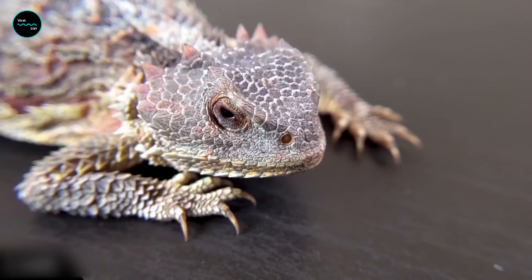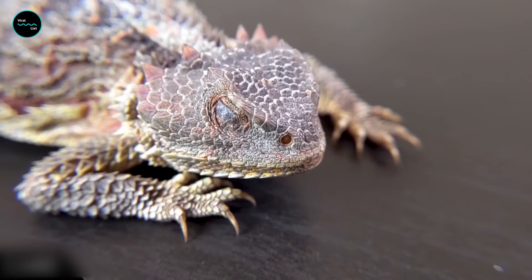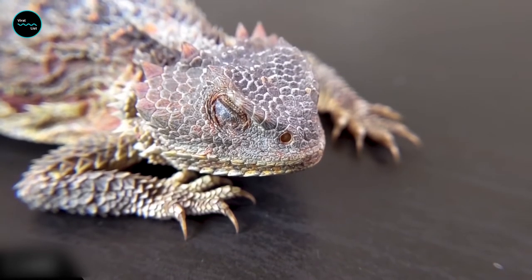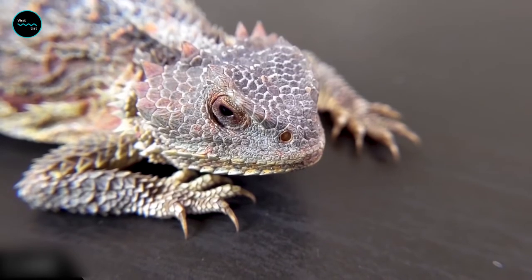It then sweeps a thin, transparent third eyelid across the surface of the eye. This membranous eyelid folds back into the front corner of the eye, leaving the debris at the rear corner.